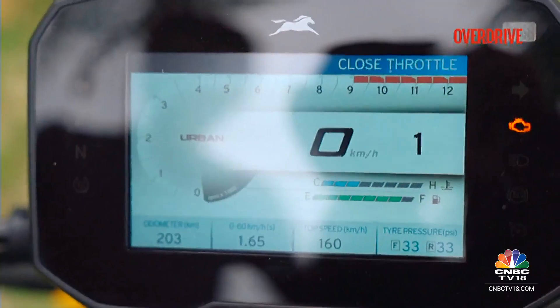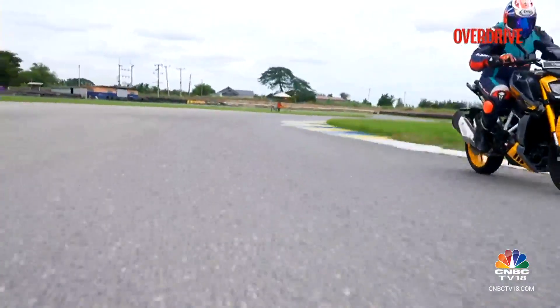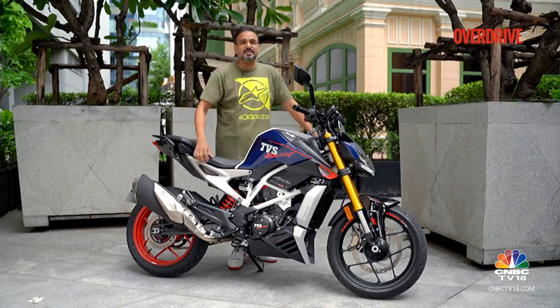An easy trick for that: just engage Urban mode, which will restrict the power to about 27 PS, and then feather the clutch lever. The clutch lever is also adjustable, which makes it less cumbersome for use in city traffic.